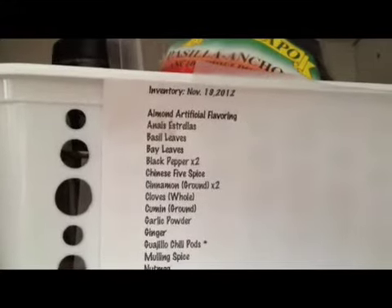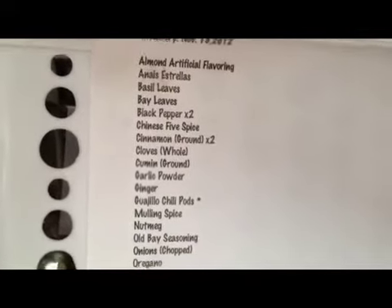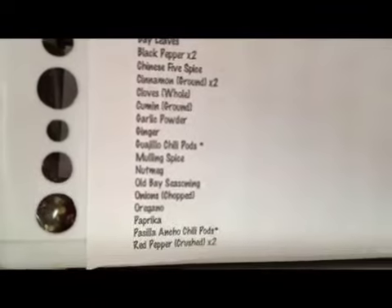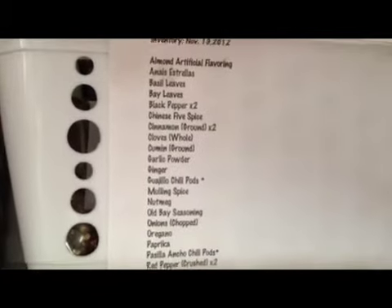I took inventory on November 19, 2012 and I put everything in alphabetical order. So these are all of my spices and seasonings that I have.